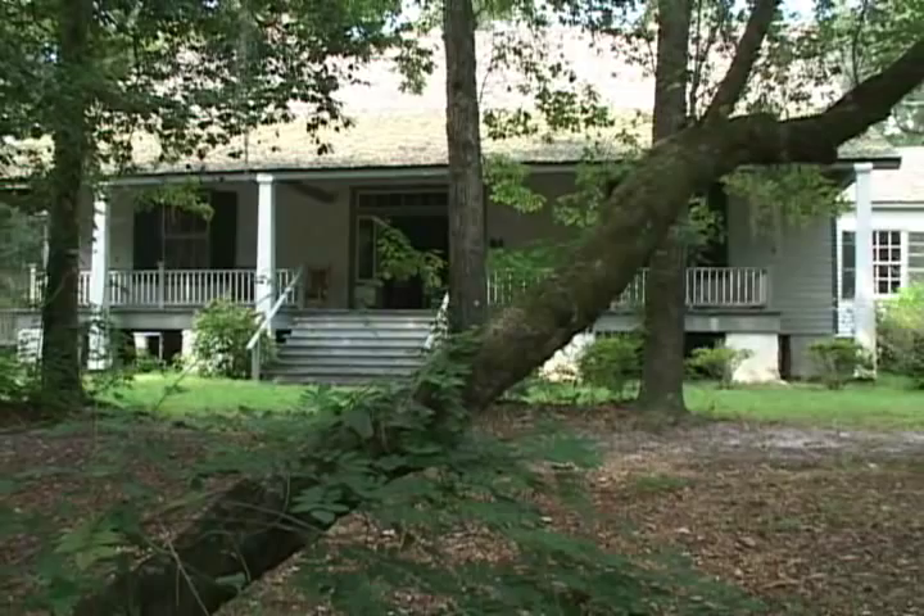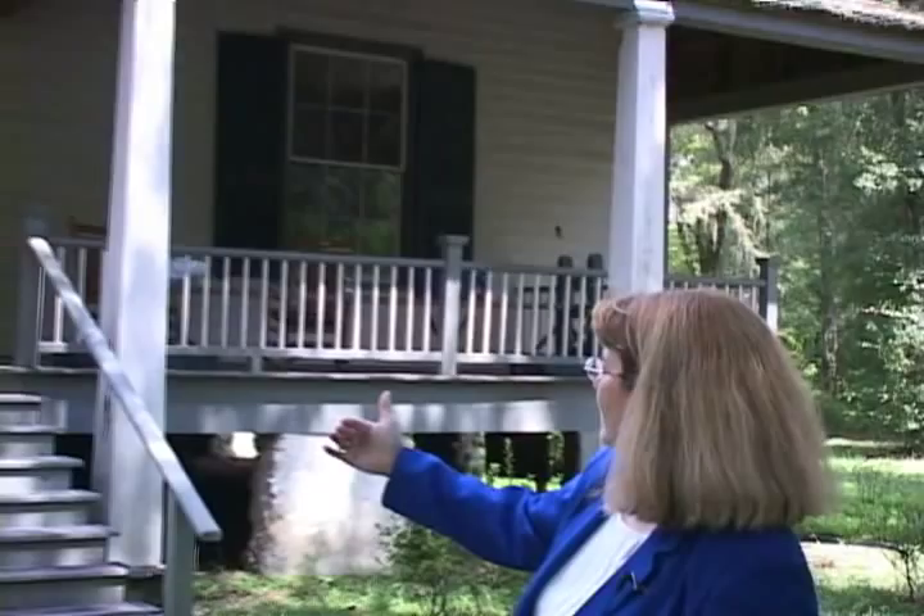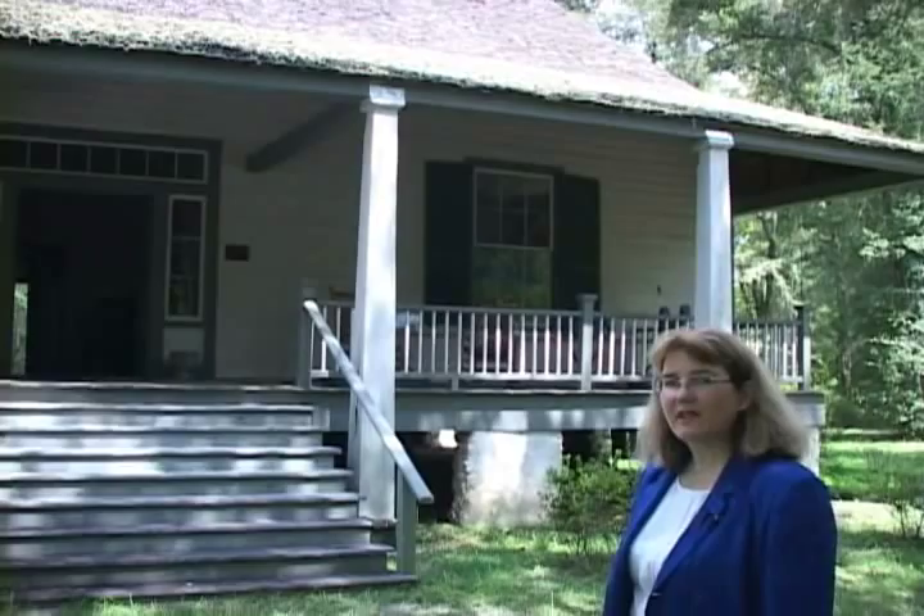This is one of the few remaining antebellum homes in north central Florida. It has a combination of architectural styles — some Greek revival and southern Georgian — seen in the transom and sidelights and the columns coming out from the porch. It has 12-foot ceilings inside, and also some elements of cracker style in its high-pitched roof and southern exposure.